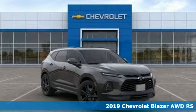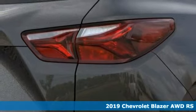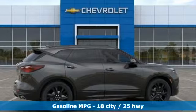Here's a new 2019 Chevrolet Blazer. It's built for rugged roads and conditions and dressed for the day to day. It comes with great features you love.